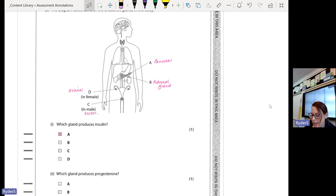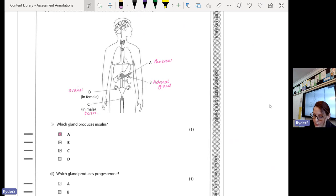The first one was nice and easy, but the second one — which gland produces progesterone? — I haven't technically taught you progesterone this year. We talked about progesterone last year when we talked about the menstrual cycle. A lot of you put C because you were probably thinking progesterone sounds like testosterone. But progesterone is responsible for controlling the menstrual cycle, which is only in women. So obviously we can discount C because it's in a man. The answer is D because B is the adrenal gland and A is the pancreas.